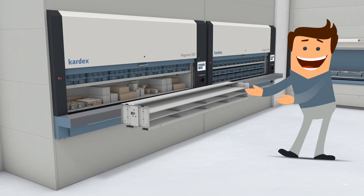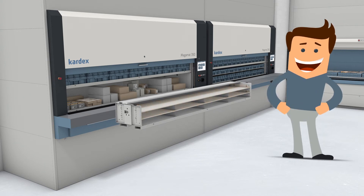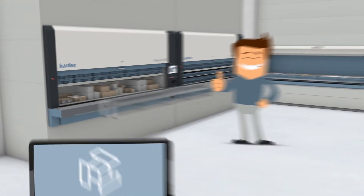Inside the Kardex Megamats, the carriers can easily be divided with shelves or drawers to densely store products and accommodate Tom's business needs.